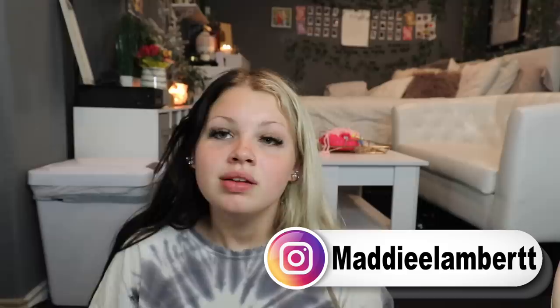Hey guys, it's just Maddie in this video today. I'm going to be doing my first ever house tour. I don't think I've ever done an official house tour — I know I've done a room tour but I've never really shown y'all my whole house, and I think that's kind of weird because y'all know like everything about my life.